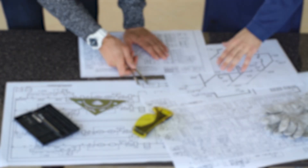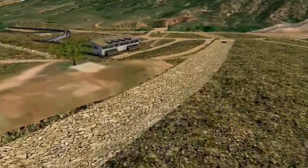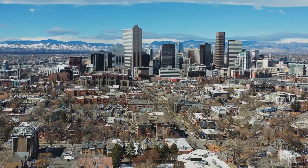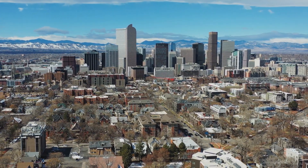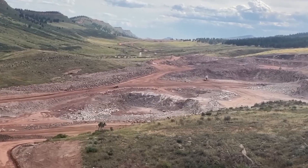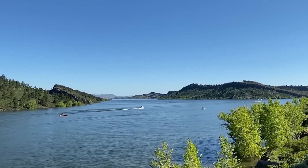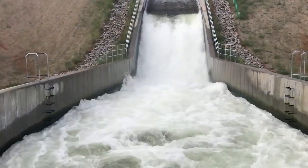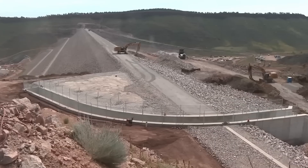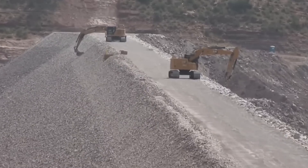The plan was simple but revolutionary: build a massive off-channel reservoir to hold 90,000 acre-feet of water from the Windy Gap project on the Colorado River — enough to supply about 500,000 people every year. The idea was to create a water bank, saving extra water in wet years and releasing it when droughts hit. But the permitting process stretched on for almost two decades, facing tough environmental challenges and lawsuits that led to $15 million in settlements.